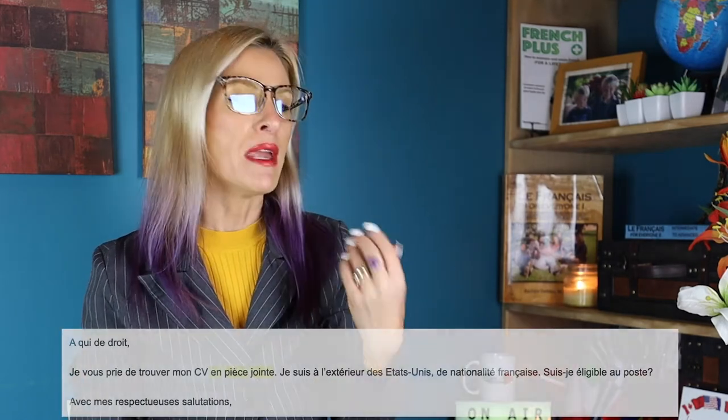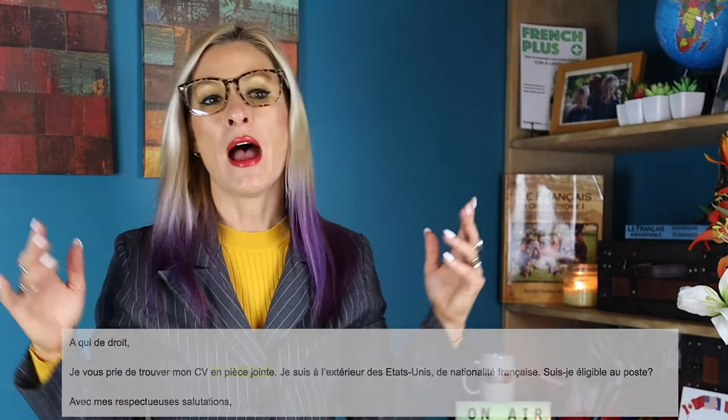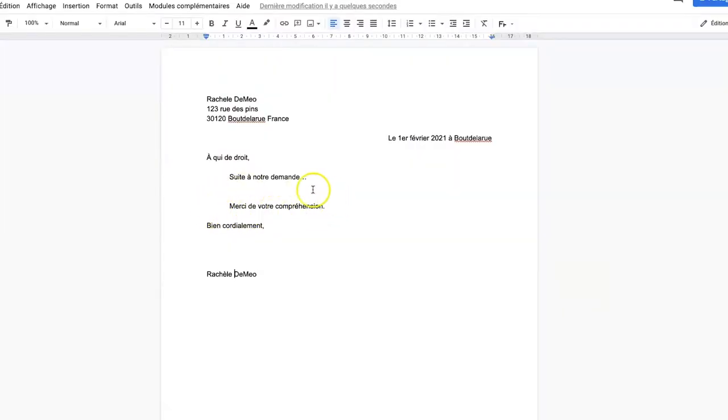The professional letter should always be signed. If you have any attachments — pièces jointes — make sure to include them. If you're sending an email, you'd say en pièces jointes. At the end, you could put something cordial such as Merci de votre compréhension, which means 'thank you for understanding.'